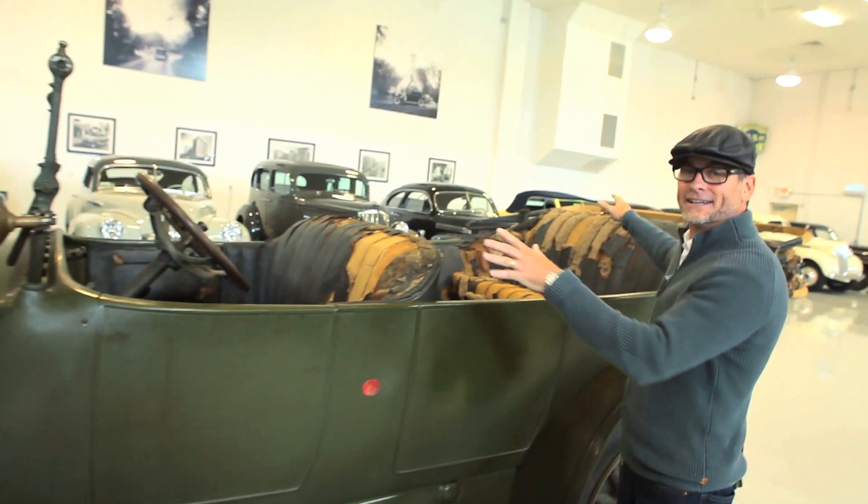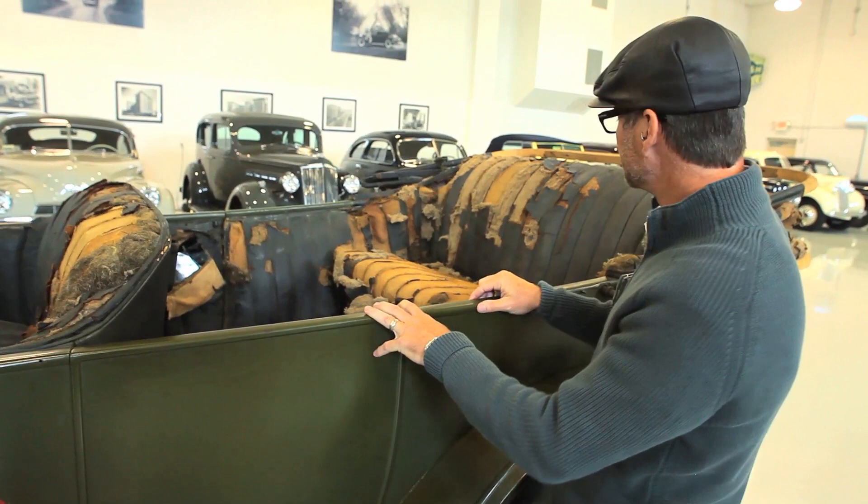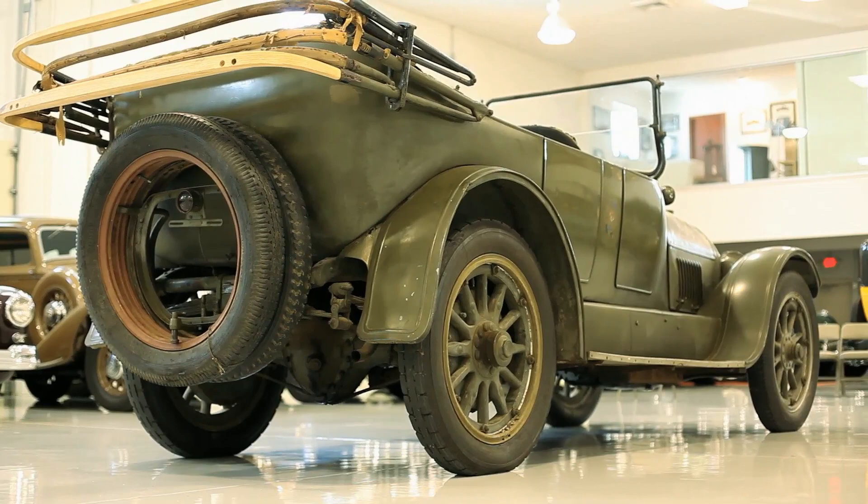The seats, you can tell, have been worn out in a rather pronounced fashion. The driver's seat is clearly worn out, but also the rear right. I think that represents the 20 years this car was in military service. You would have had the driver and the officer sitting rear right.